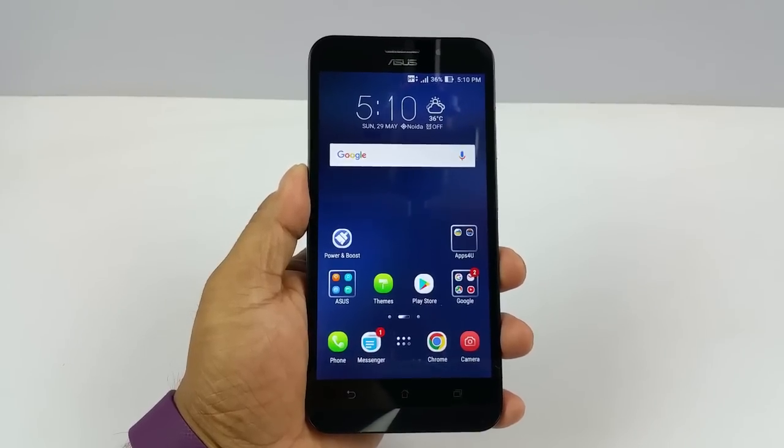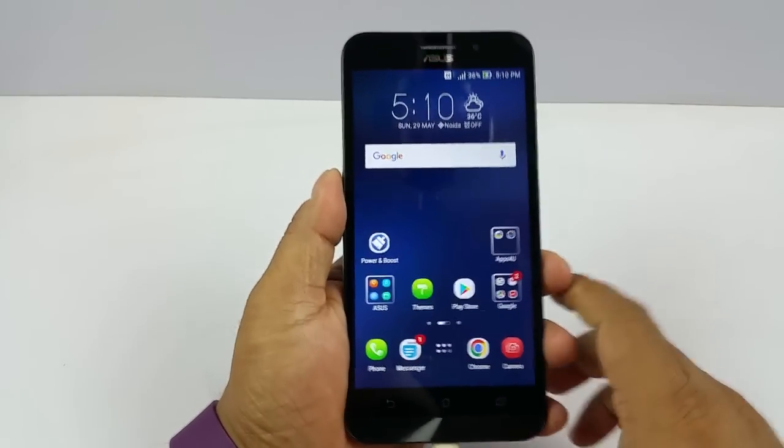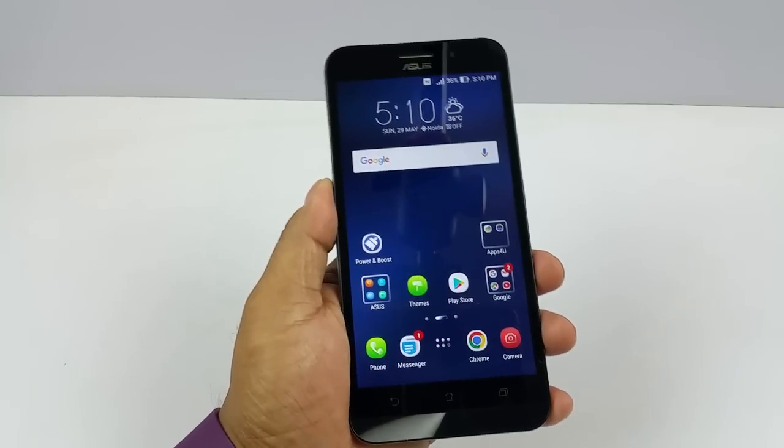First, the notification LED light. For that I have my power bank — I'm just going to go ahead and insert it here. And you see the small LED lights up. So the Zenfone Max does have a notification LED light.